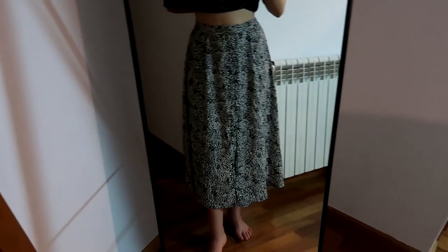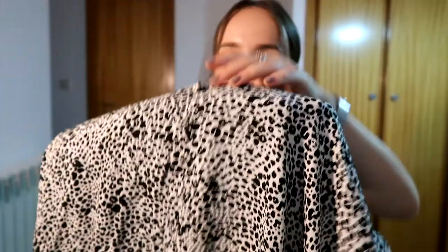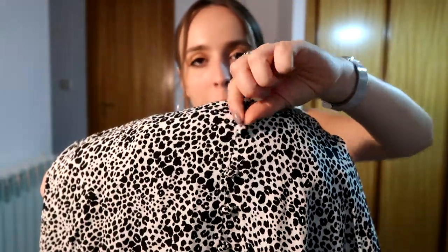Next I went to Springfield and I got this mid-length skirt. It has a beautiful black and white print, little buttons, and it's super flowy and perfect for summer. I really, really love this skirt — I mean, I'm saying I love everything I got, because I genuinely do love everything I got.